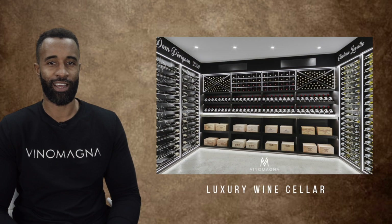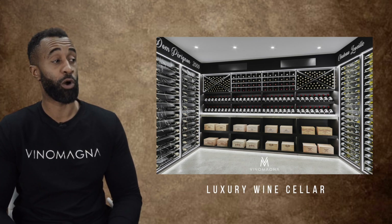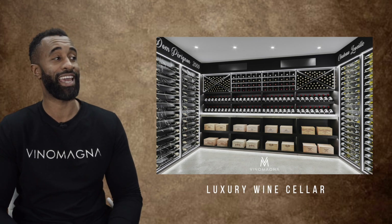Welcome to the luxury wine cellar. This display definitely leads towards being one of my more favorite designs, with the smoky oak veneer and 5K LED lighting.